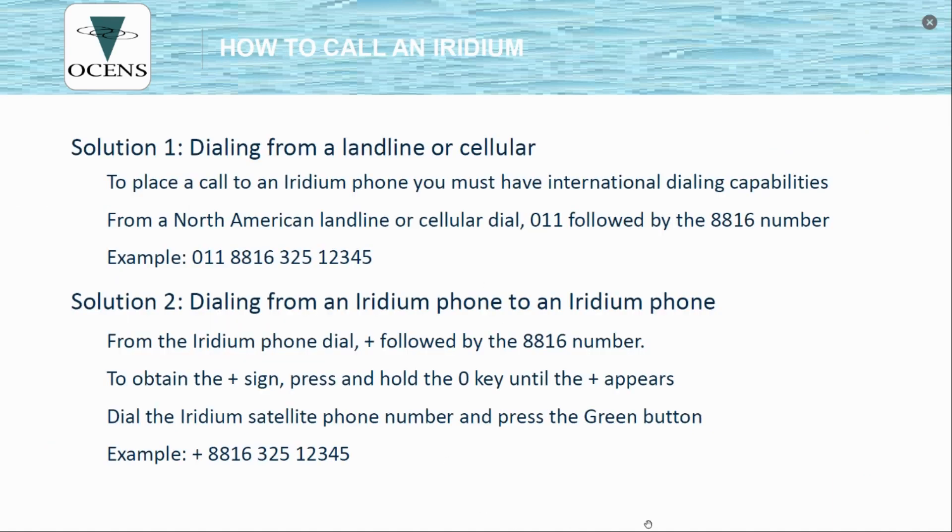In order to call an Iridium phone, it should be noted that Iridium is considered its own country. The country code — as opposed to the US country code of 1 — for an Iridium is 881. So when dialing from a landline or a cell phone, you dial it like an international number: you'll need international dialing enabled, then dial 011, then the country code 881, and then the rest of the 12-digit phone number.